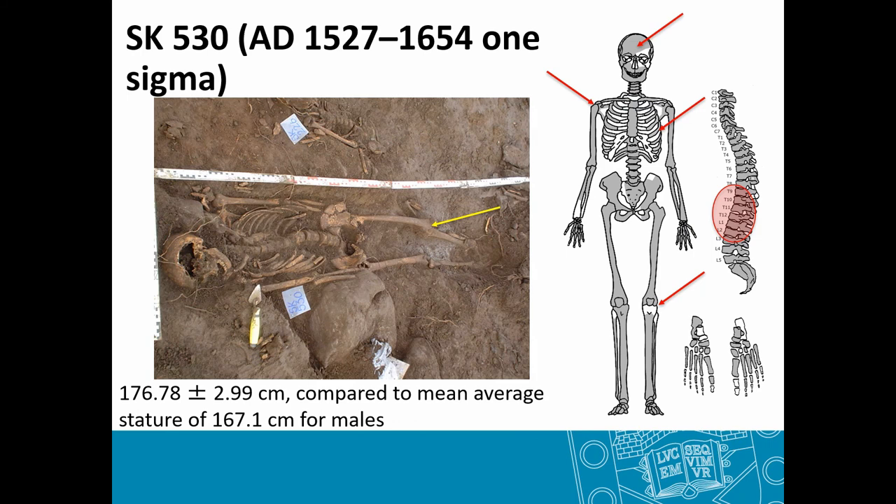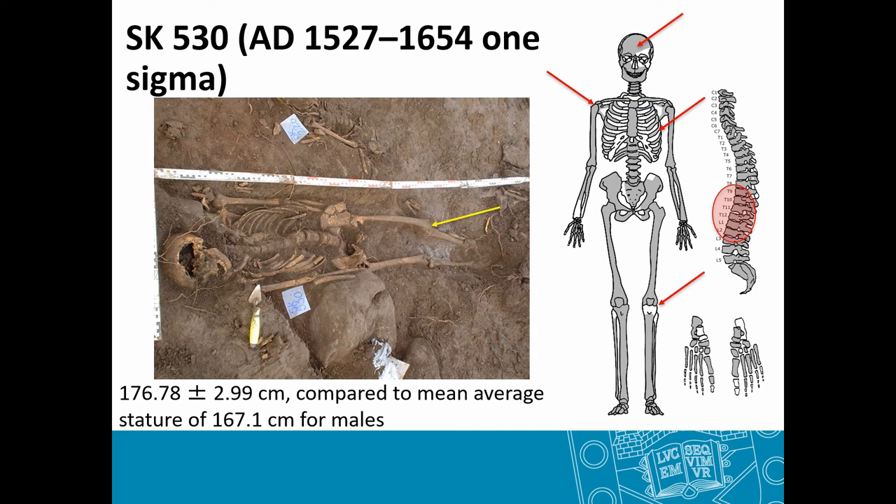The second case study is a middle-aged male between about 35 to 50 years of age at time of death. The skeleton is quite complete, and the key lesion is in the knee joint. This individual has either septic arthritis or tuberculous arthritis as evident at the left knee joint, causing a posterior dislocation with ankylosis of all the bony elements. The level of bone formation makes infection more likely than traumatic injury alone.